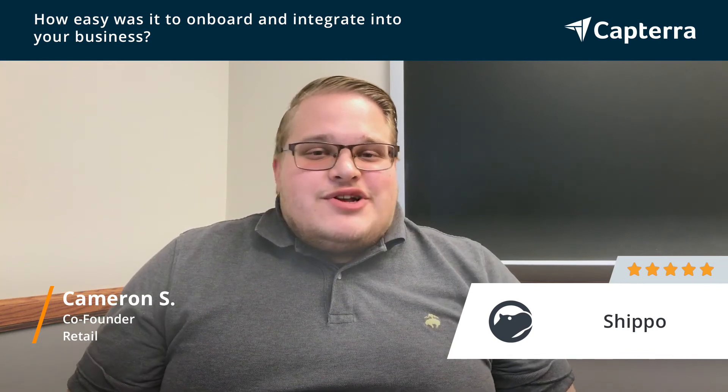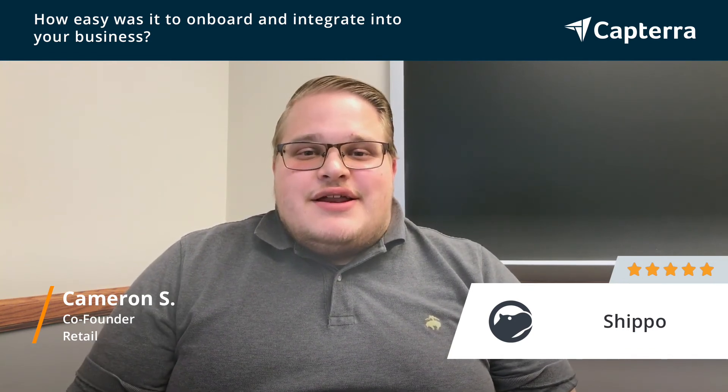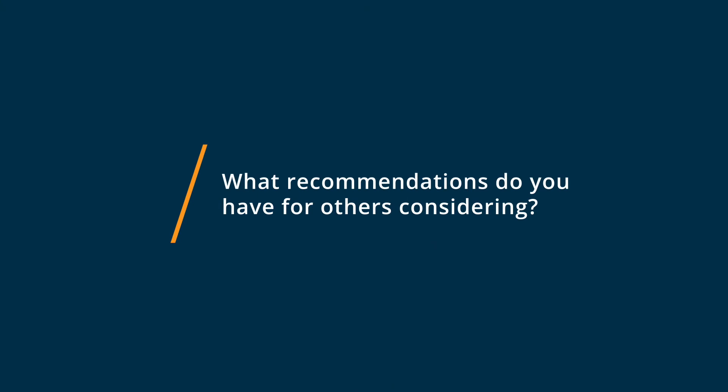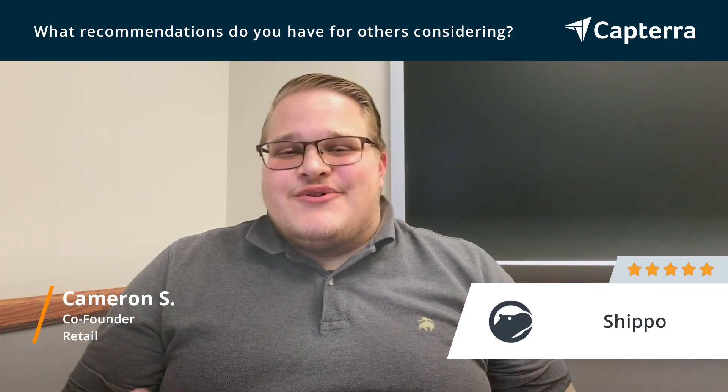That's why we chose Shippo — it integrated really well with our team and we were able to fulfill our products easily. If you're considering Shippo, I would absolutely recommend that you sign up for their trial and just integrate it with your store. It's going to make fulfilling your orders so much easier, and you'll be able to pull in orders, fulfill a whole batch of products, and get rates that are lower cost than you'll find elsewhere without having to put in the work.